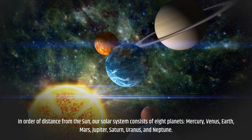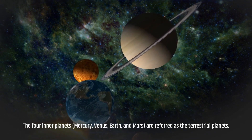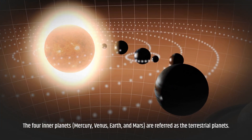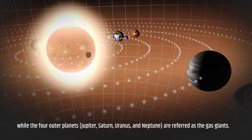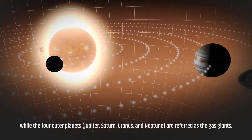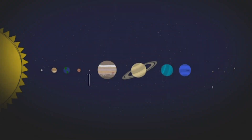The four inner planets — Mercury, Venus, Earth, and Mars — are referred to as the terrestrial planets, while the four outer planets — Jupiter, Saturn, Uranus, and Neptune — are referred to as the gas giants.